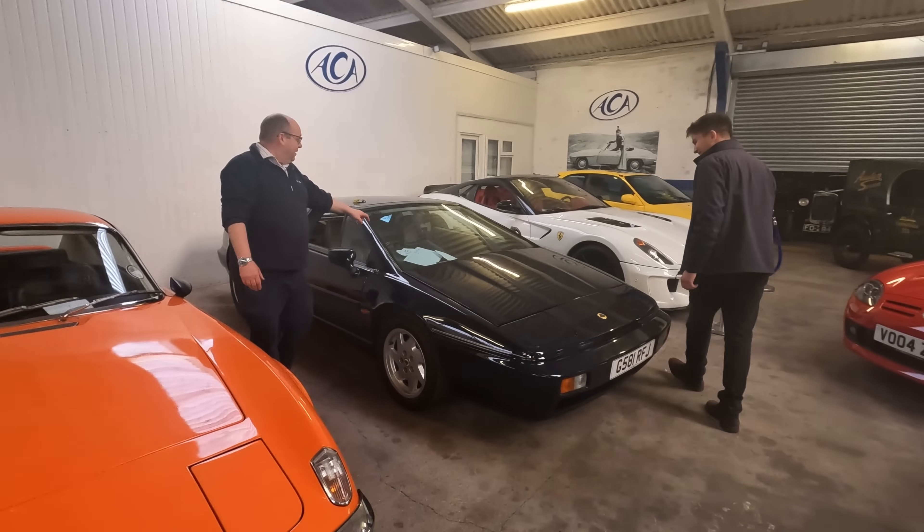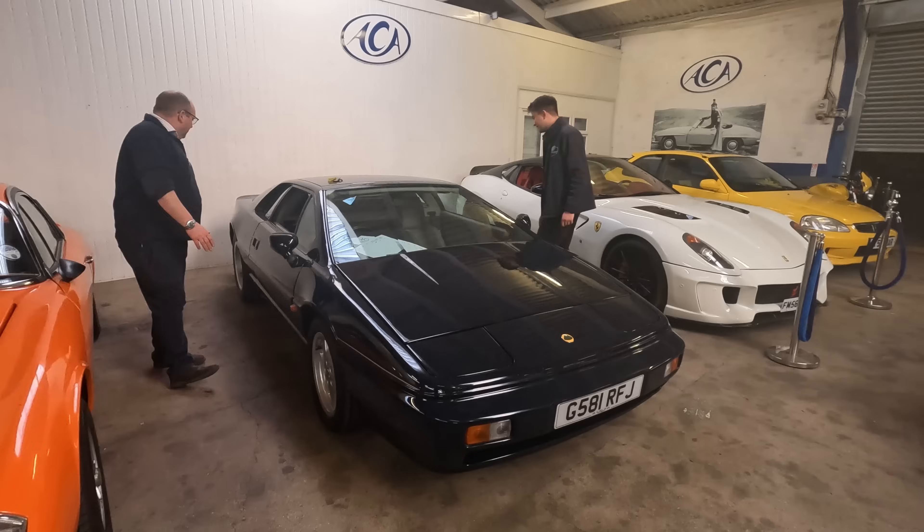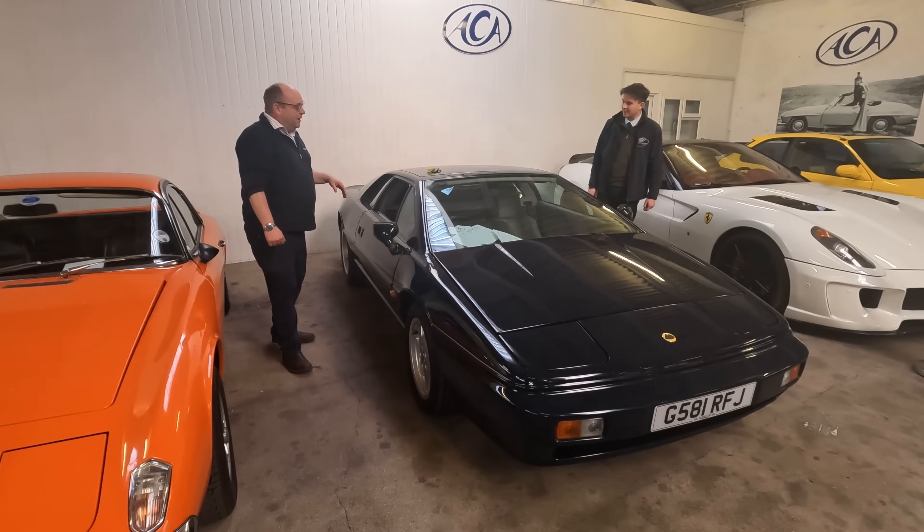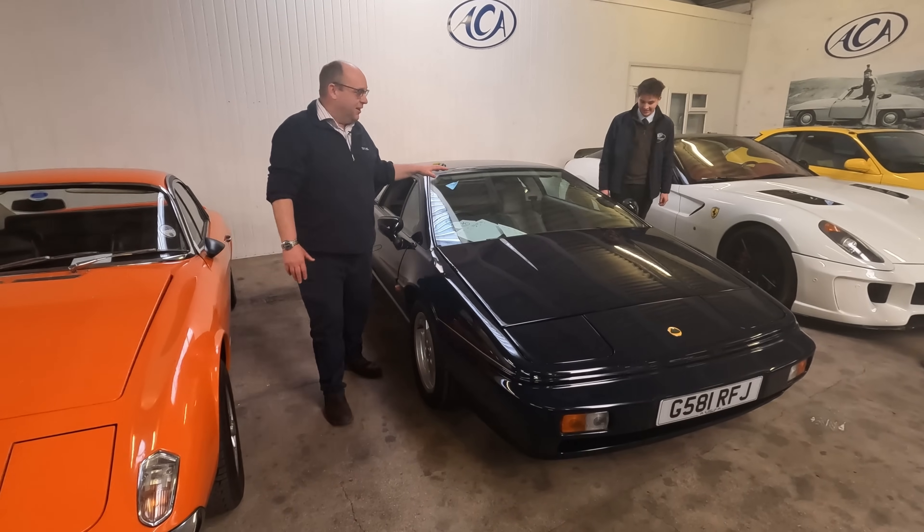I particularly love Lotus Esprits and this is a really classy Lotus Esprit. Looks the part, doesn't it? Really really fantastic looking car.